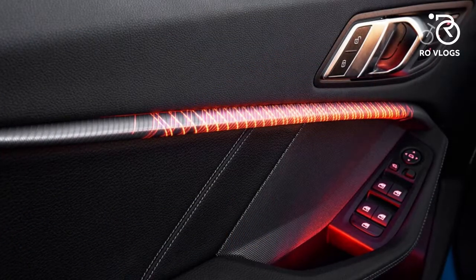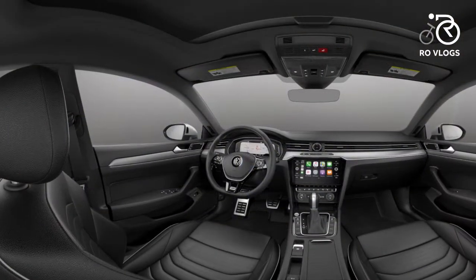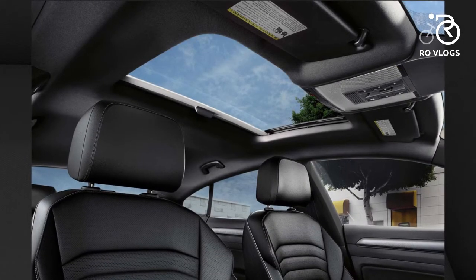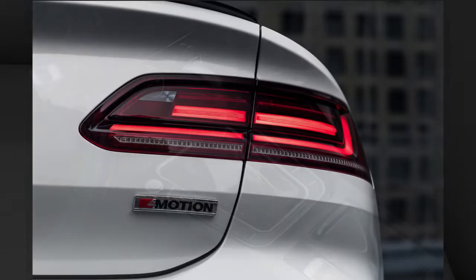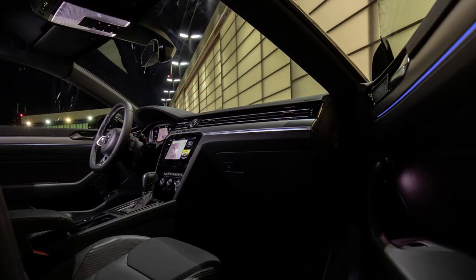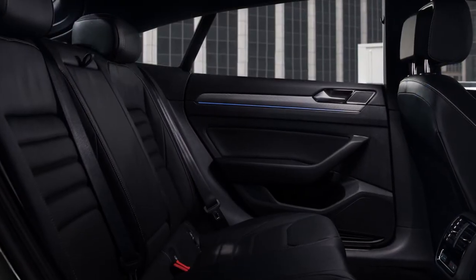VW Arteon — the 2020 VW Arteon is a spacious, stylish choice. The Arteon has sporty feet inside to go with its dashing, low-slung exterior. A spacious cargo area elevates the 2020 VW Arteon above the mid-size sedan class.